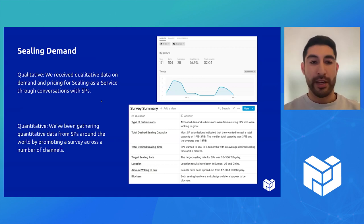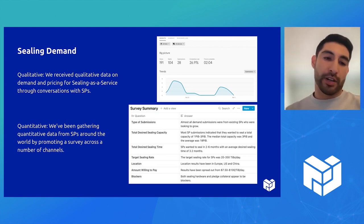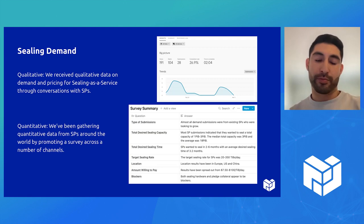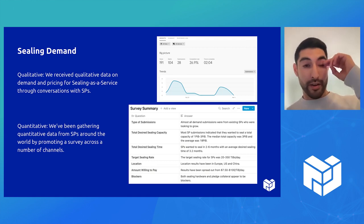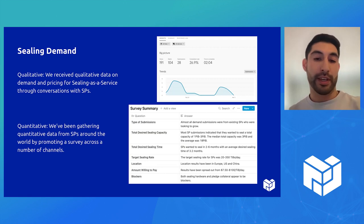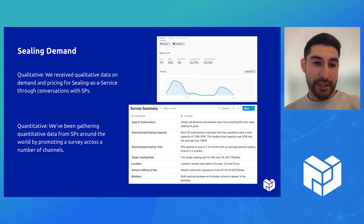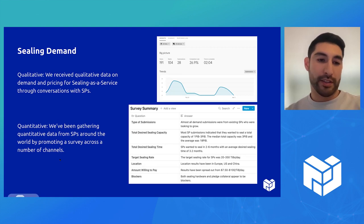As far as demand goes, we've been collecting qualitative data through conversations with SPs, and quantitative data through Twitter, Slack, and our newsletter, getting information about what SPs would like to see in terms of desired sealing capacity, desired time to seal, target sealing rate, and any other metrics that could be useful for getting this potentially off the ground.